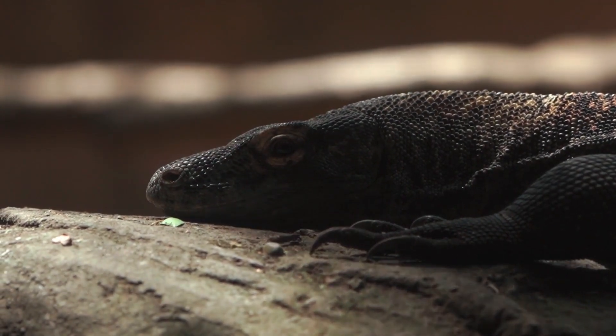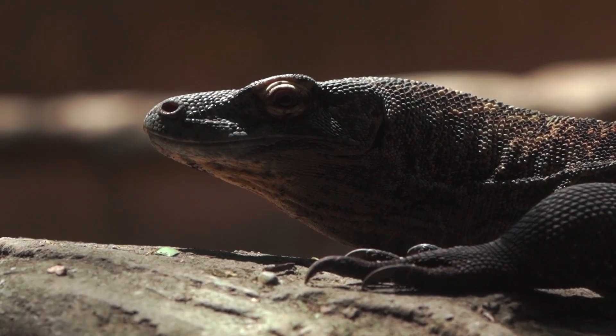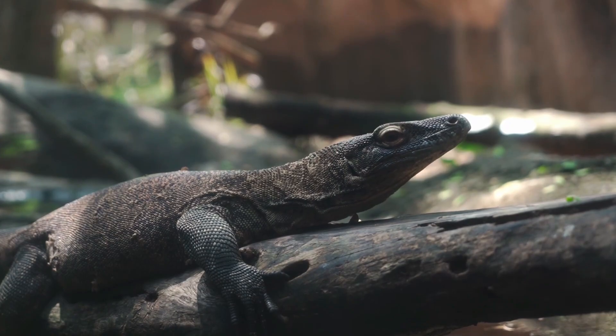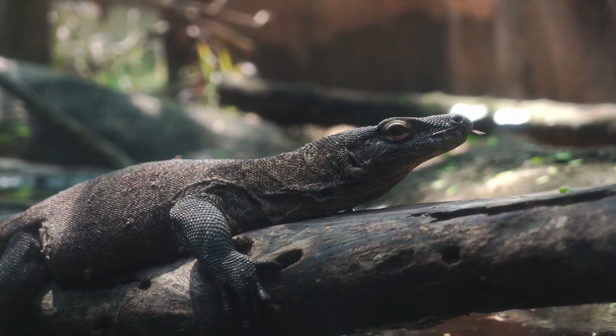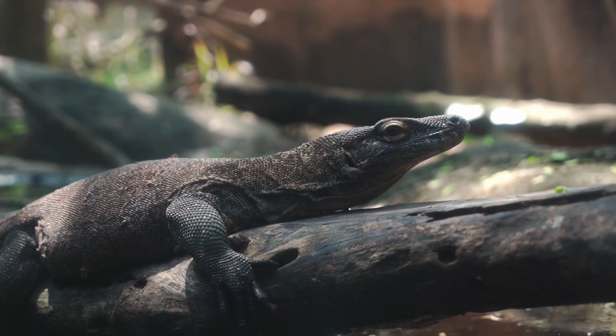The family Varanidae probably originated in Asia at least 65 million years ago. Partial fossils of Megalania prisca, an extinct Australian monitor that lived during the Pleistocene epoch, suggest that it exceeded 7 meters (23 feet) in length and likely weighed nearly 600 kilograms, about 1,300 pounds.